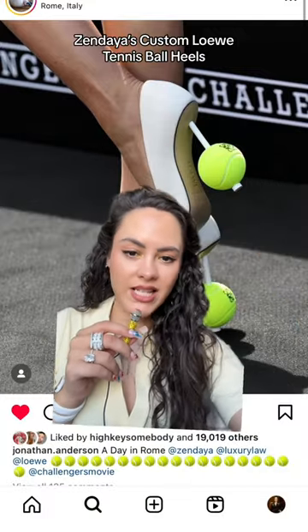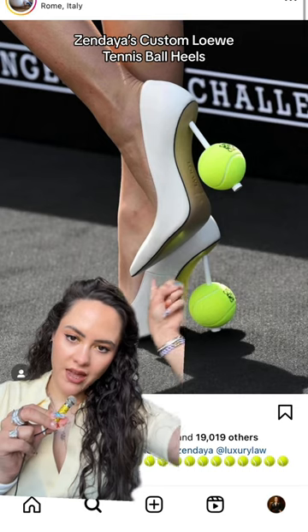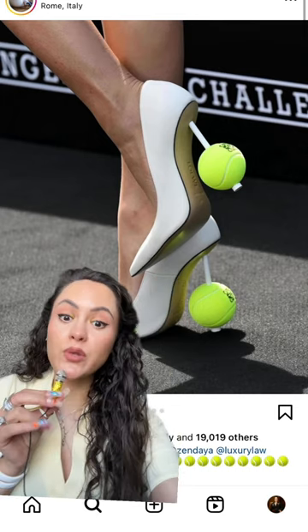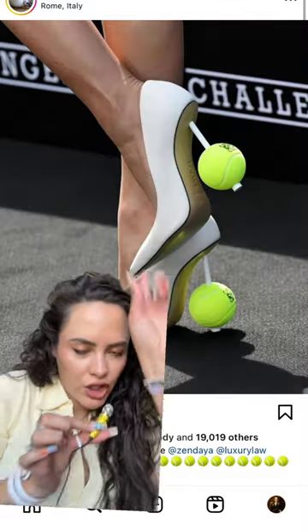You may or may not have seen that for Zendaya's latest press look, she wore these custom Loewe tennis ball heels. This was the rest of the look — great, lovely — but really, the shoes are taking it.